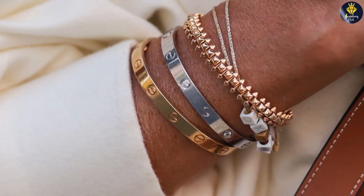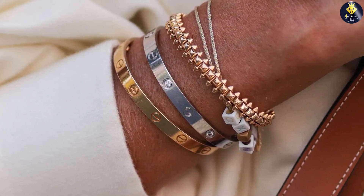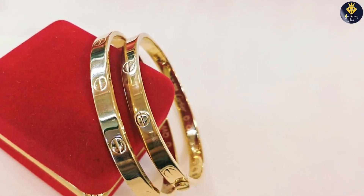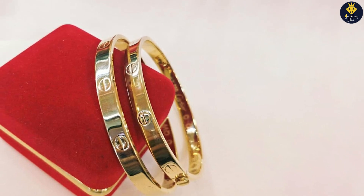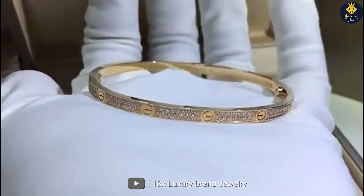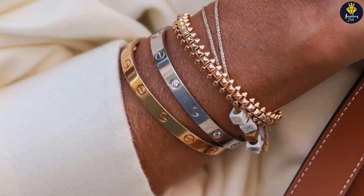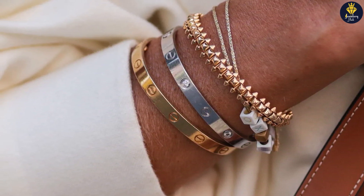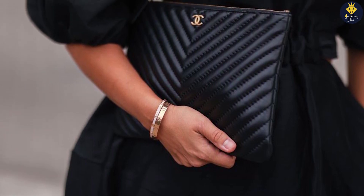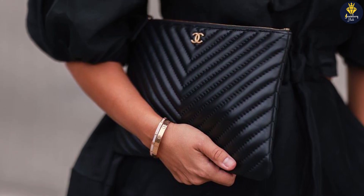The bracelet is also unisex, so it can be worn by both men and women. Now let's discuss the difference between the size 15 and size 16 Cartier Love Bracelets. The size 15 is ideal for those with smaller wrists or who prefer a tighter fit, while the size 16 is better suited for those with slightly larger wrists or who prefer a looser fit. It's important to keep in mind that the bracelet should fit snugly around your wrist, but not be too tight or too loose.